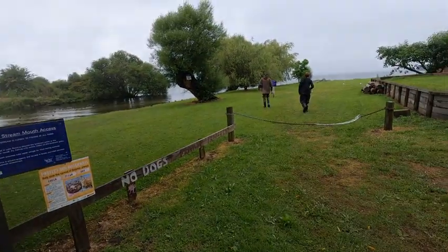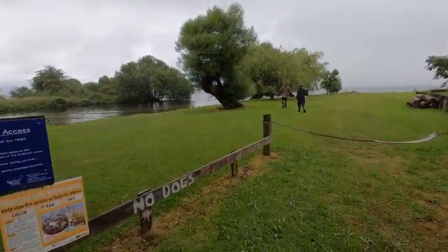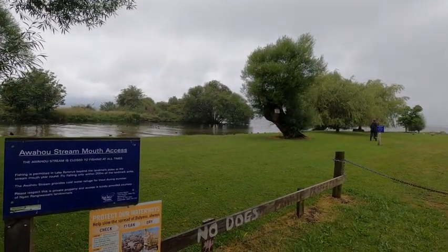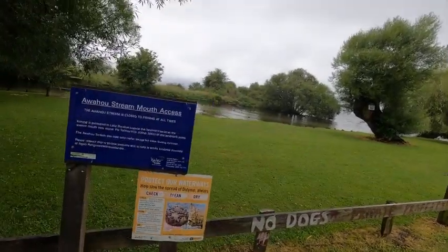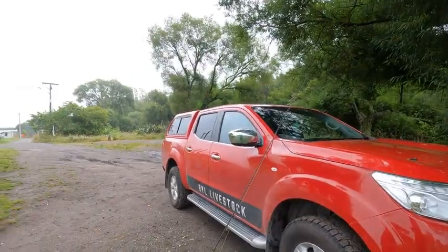Hi guys, Henry here with another video on Henry Outdoor Adventures. We came fishing a couple of days ago here but didn't have much luck at all. We're down here at the Awaha river mouth and yeah, it's a little bit windy today but hopefully the wind settles down. We're gonna go out and try to catch a couple and hopefully get some good footage.